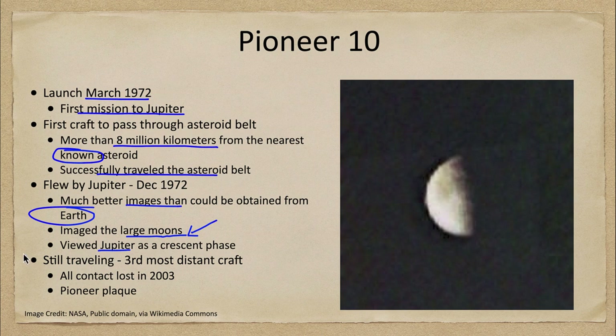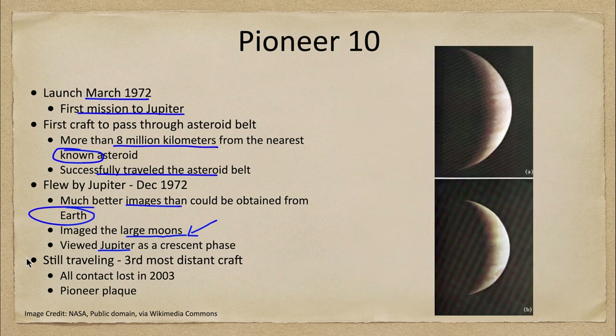Pioneer 10 also traveled beyond Jupiter and allowed us to see it as a crescent phase for the very first time. To see something as a crescent, it has to be between your location and the Sun. We can see Mercury or Venus as crescents, but Jupiter is always on the other side and never gets between us and the Sun, so we can never see it as a crescent unless you travel out beyond Jupiter as Pioneer 10 did.